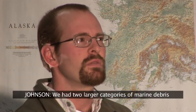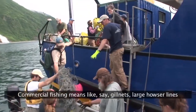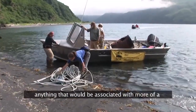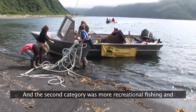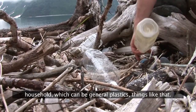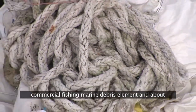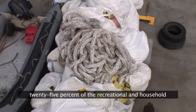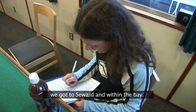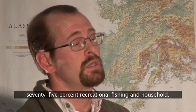We had two larger categories of marine debris that we picked up. Commercial fishing means — like gill nets, large hawser lines, anything associated with commercial fishing scale. And then the second category was more recreational fishing and household, which would be general plastics and things like that. We had about 75% commercial fishing marine debris farther out in the bay, and about 25% recreational and household. And we had the exact opposite the closer we got to Seward — about 25% commercial fishing versus 75% recreational fishing and household.